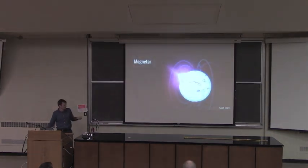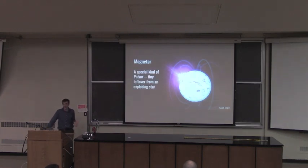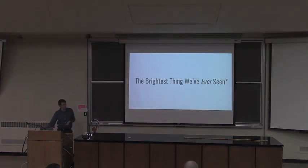A magnetar is a special kind of pulsar — already a special kind of neutron star, one that we see as a pulsar. But it also does things no other pulsars do, which we'll see in the next few minutes, including being the brightest thing we've ever seen in the entire history of Earth. Aside from the sun — which is really bright and right there — magnetars have produced the brightest thing we've ever seen since the dawn of astronomy.